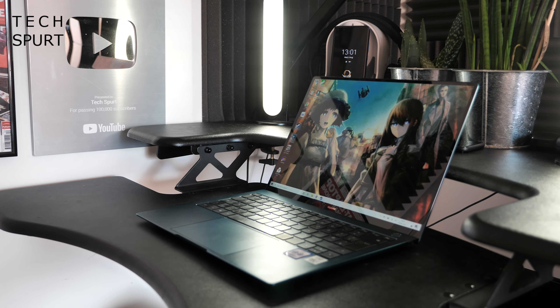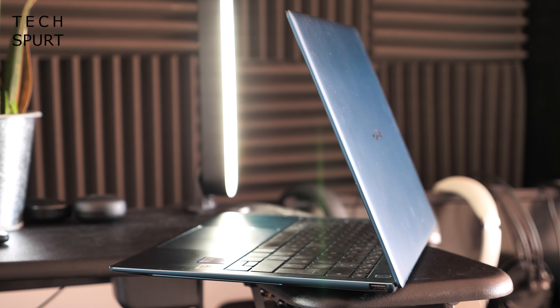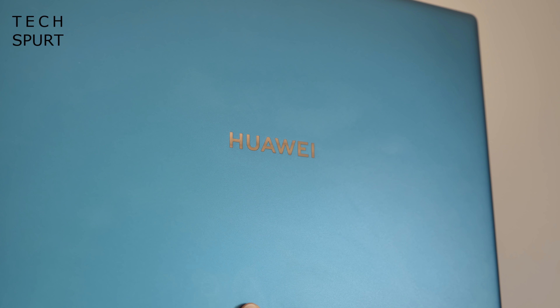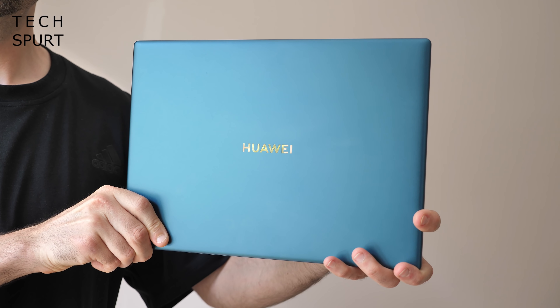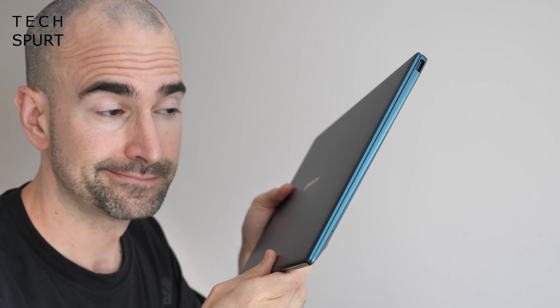If you already own a past generation of this laptop you'd be forgiven for thinking this is the exact same machine. That sleek premium metal unibody of the older notebooks hasn't changed at all, and that's no bad thing. Huawei has once again successfully delivered one of the slimmest and most lightweight laptop designs around — a strong rival for anything else out there including the Acer Swift 5. The 13-inch MateBook X Pro weighs just 1.33 kilos, so it'll slip into compact backpacks and you won't even feel it when carrying it all day.